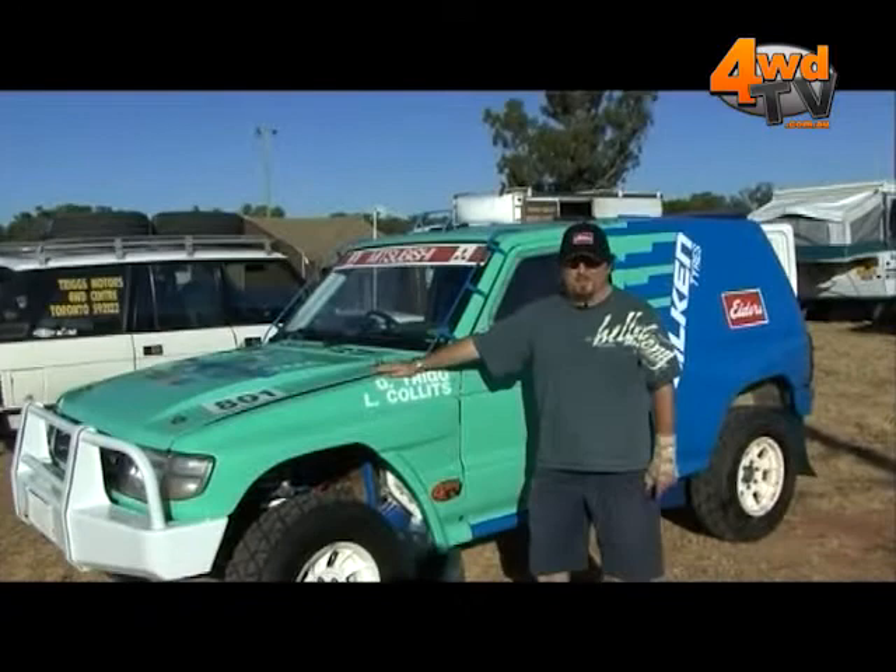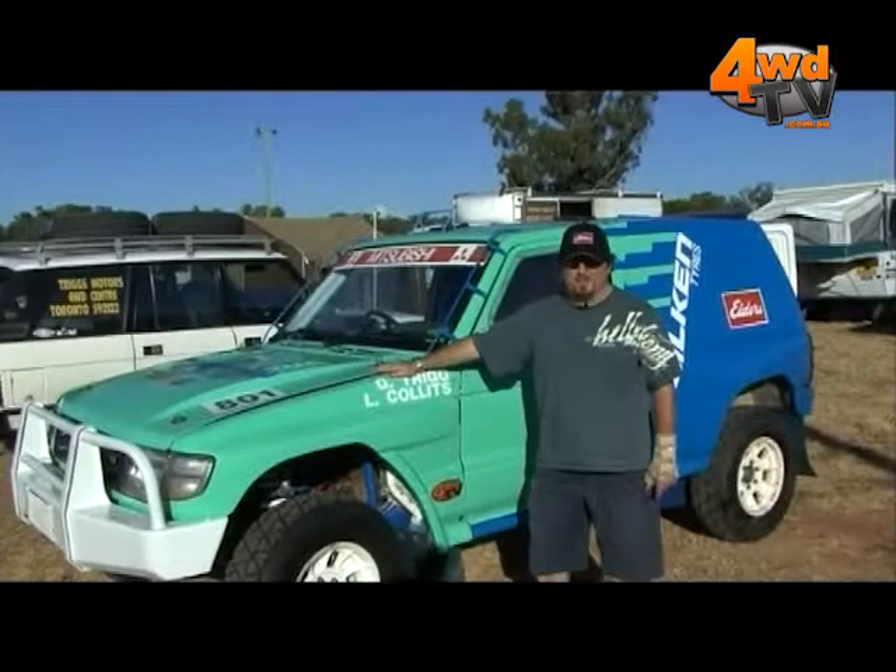Our next event after this will be the next round of the New South Wales Off-Road Championship, where we intend to defend our title as the current New South Wales Extreme 4WD Champions.